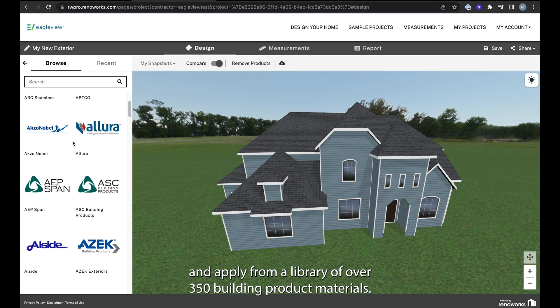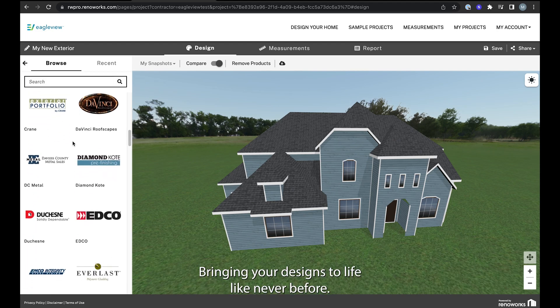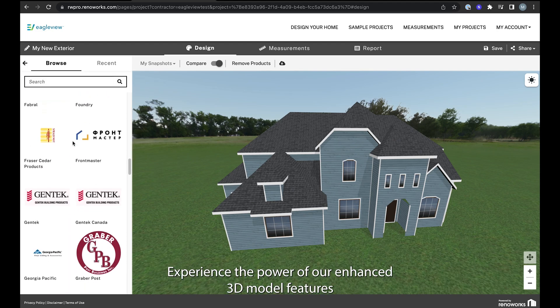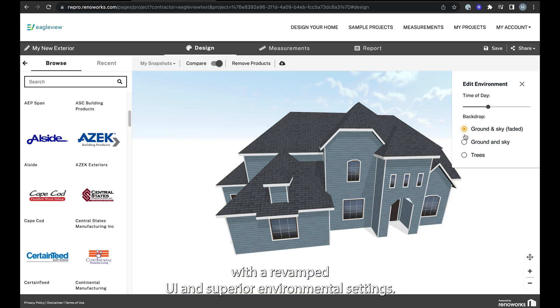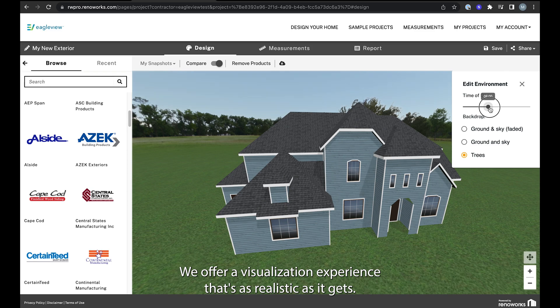Select and apply from a library of over 350 building product materials, bringing your designs to life like never before. Experience the power of our enhanced 3D model features — with a revamped UI and superior environmental settings, we offer a visualization experience that's as realistic as it gets.